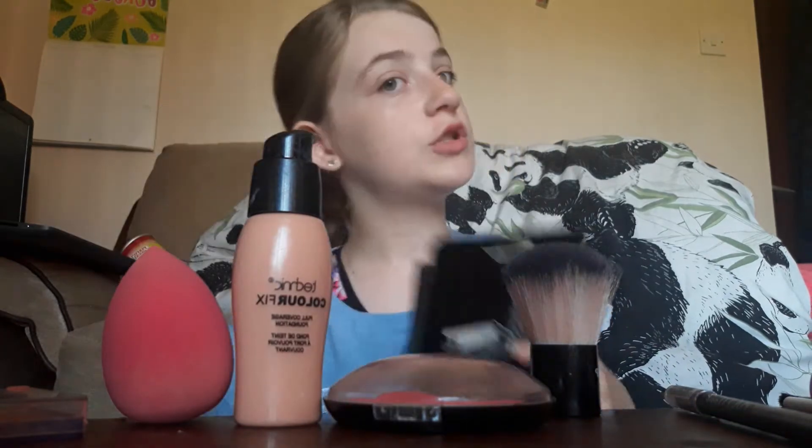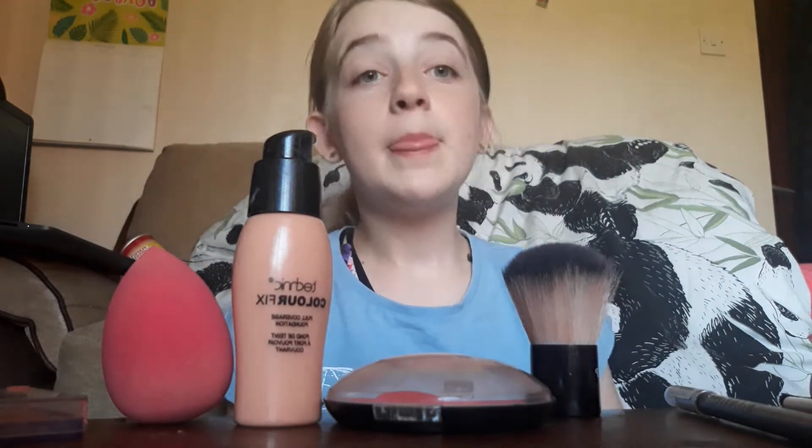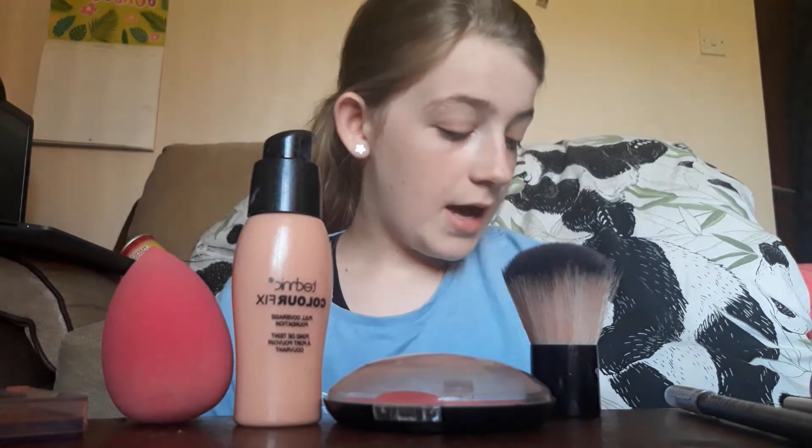I've got some new brushes and some new makeup palettes. I think I've used this one before but some are new, just for this video. I'm hopefully going to use them because they're actually really good branded and I like them. So I'm probably going to be using them - I just got some brushes.